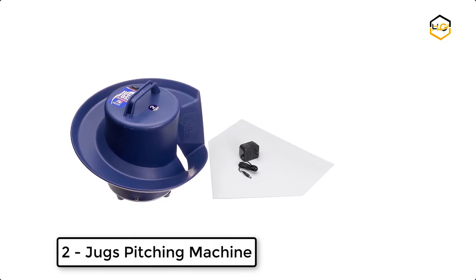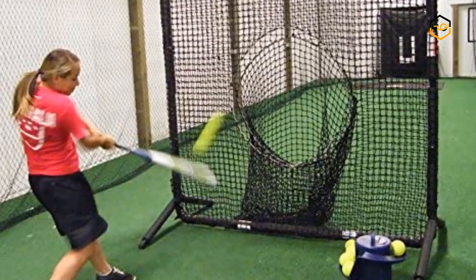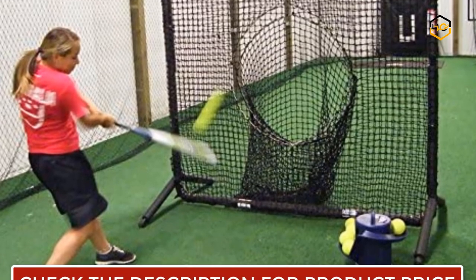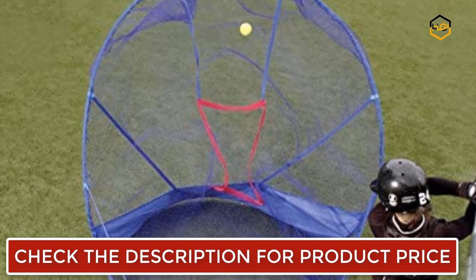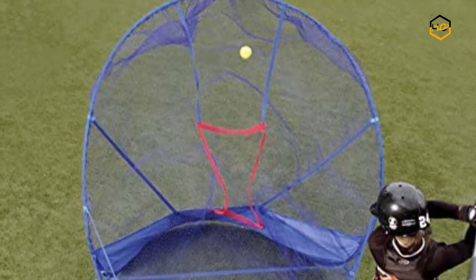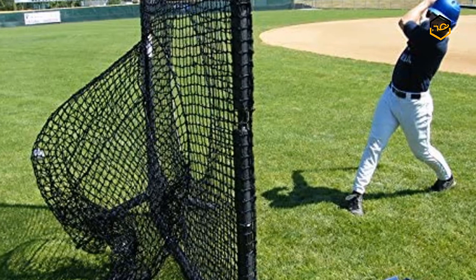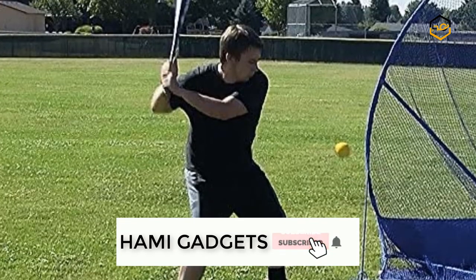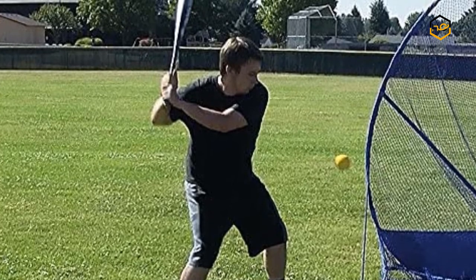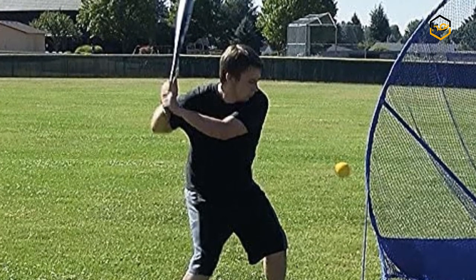You can practice your hitting stroke from the comfort of your backyard with the Juggs Toss Machine. It is designed to hold up to 14 baseballs or 10 softballs, and requires only a small space to use. So you can easily set it up in the gym, basement, or garage if a backyard isn't available. Even better, it requires no electricity, with an internal rechargeable battery that runs continuously for up to 8 hours on a single charge.